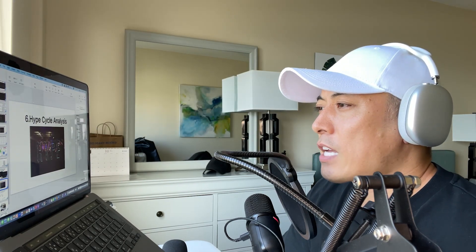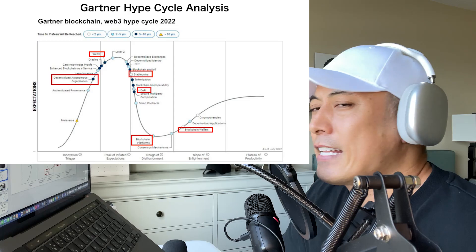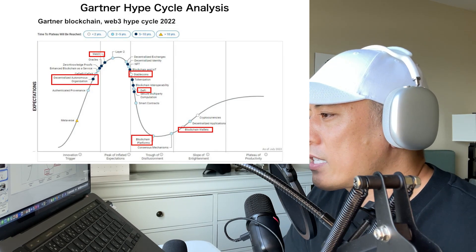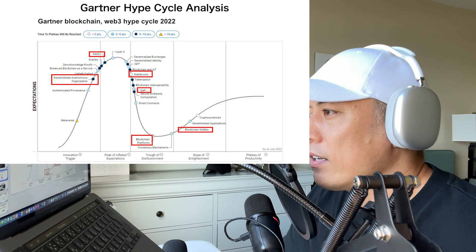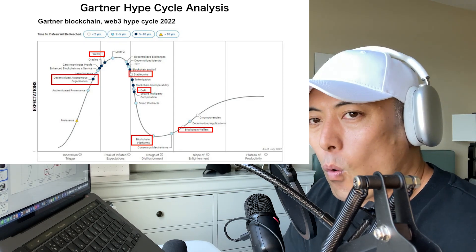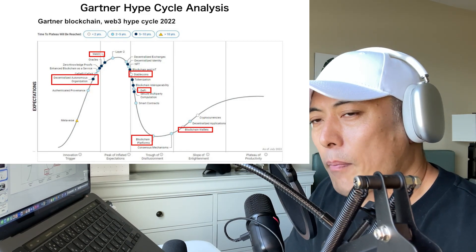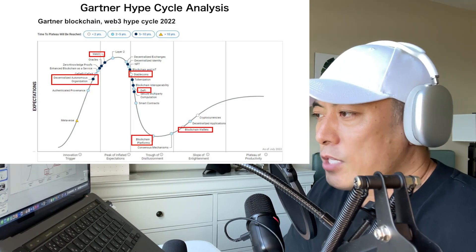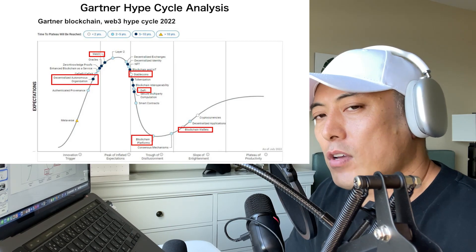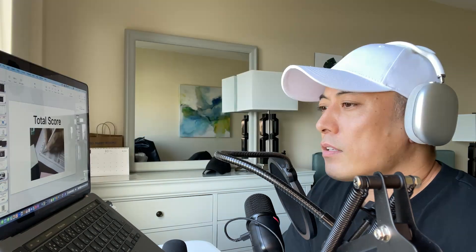For the hype cycle analysis, using the blockchain web3 hype cycle 2022 version, their major matching categories are: browser wallets, browser platforms (because they're starting liquid staking solutions), DeFi stablecoin, web3, and DAO. DeFi stablecoin, web3, and DAO are all pretty hot topics all the time. Frax Finance gets pretty strong market momentum here, especially as liquid staking is the next big thing on the Ethereum ecosystem — a great advantage from the momentum perspective.